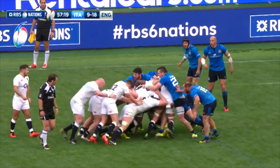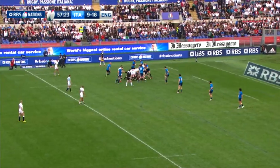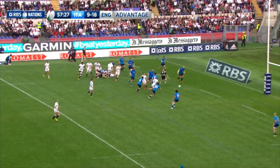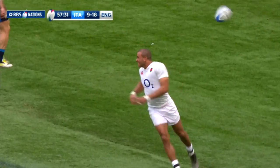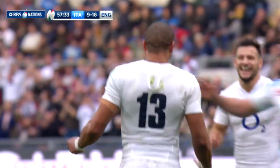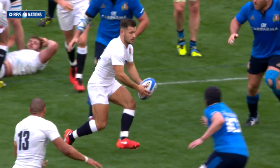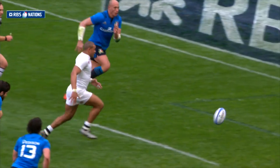It didn't take long for Eddie Jones' men to extend that lead further as Italy seemed to wither under pressure. Danny Kerr delivered a beautifully weighted grubber kick for Joseph to get on the end of — he was in for another try. When the sides met at Twickenham last season, Joseph scored two tries and he had two more here. Farrell added the extras to leave it 25 points to 9.